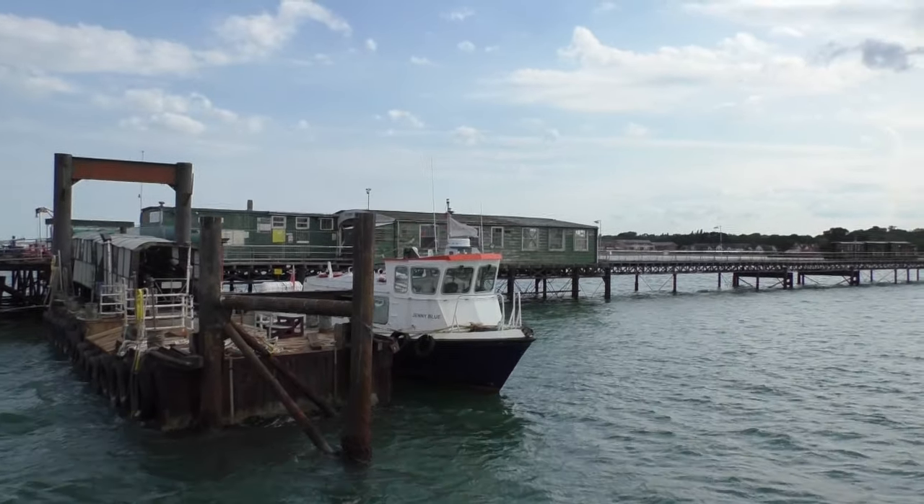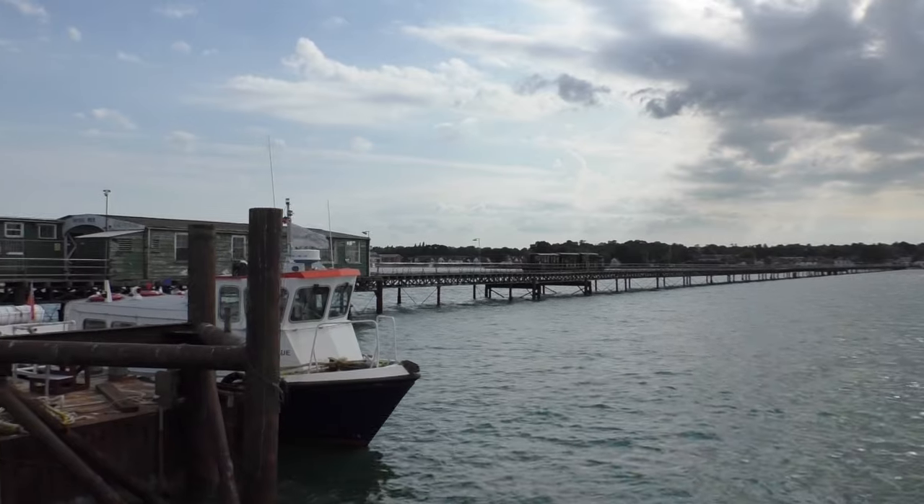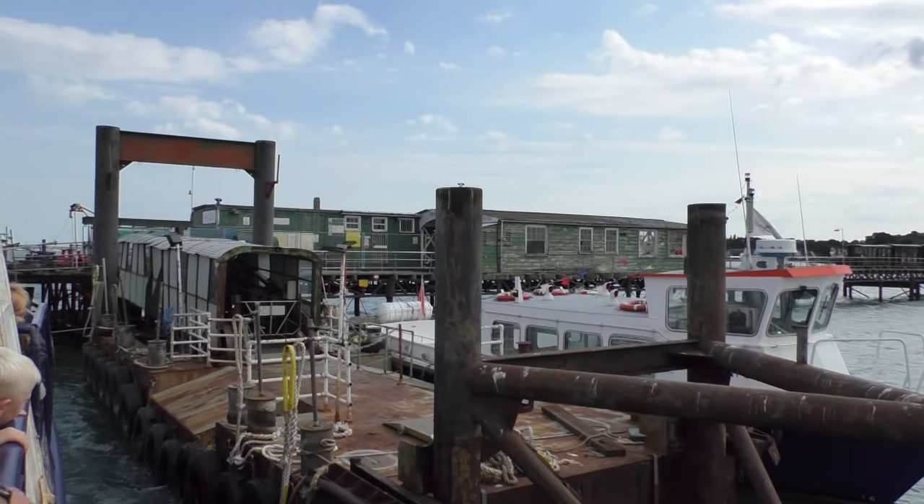And here we are then. We're arriving here at the Hythe Pier Railway and there is the lovely little train we're going to take a ride on. We've got to walk up the ramp here and get on board the lovely train.